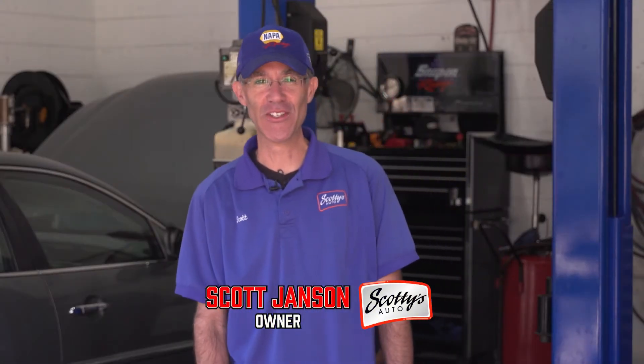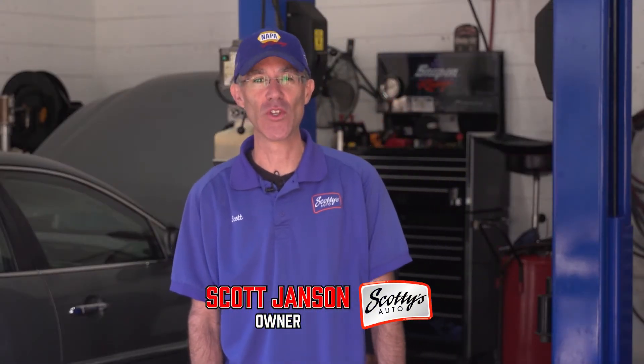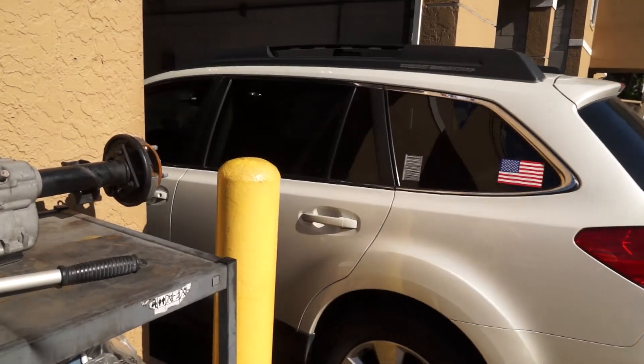Hey, good morning. This is Scott from Scotty's Automotive. This morning we just want to talk about the change in the air temperature and the low tire lights that are coming on on the cars. It's happening a lot, probably the last four or five days.